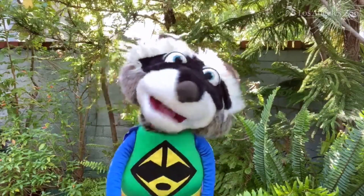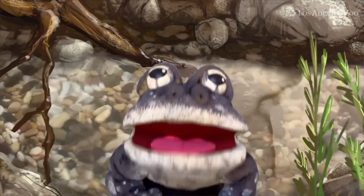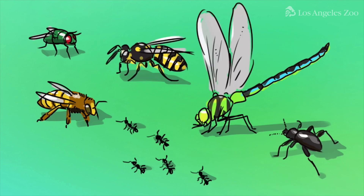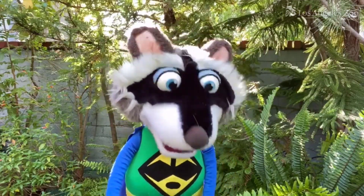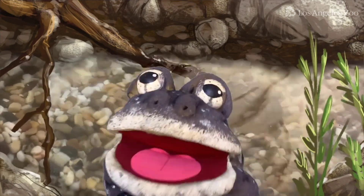So, what do southern mountain yellow-legged frogs eat? We enjoy a wide variety of cuisine, including flies, bees, ants, wasps, dragonflies, and beetles. Yum! Sounds... delicious! That's a little judgy from an animal that eats out of a trash can.